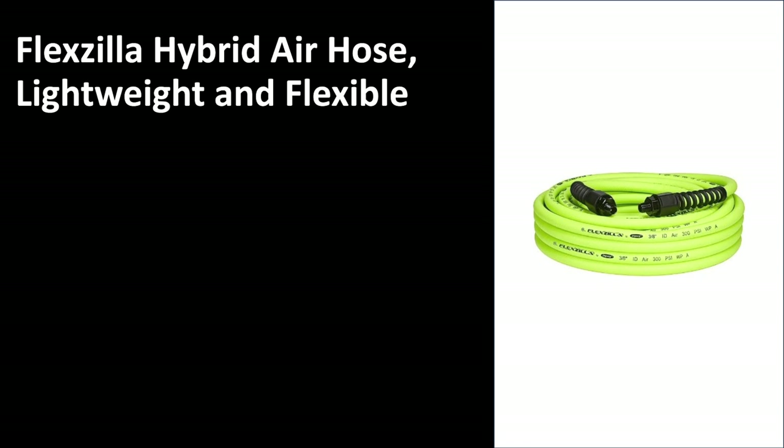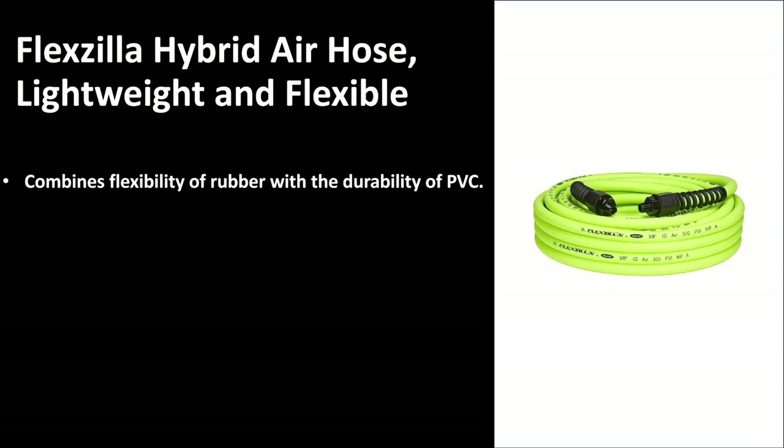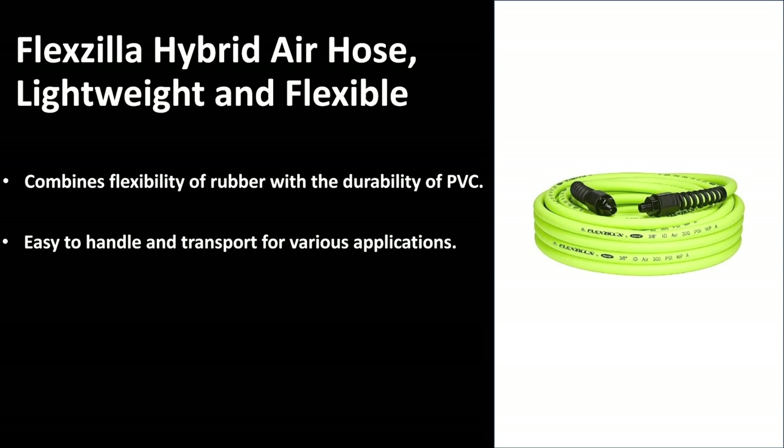Number one, ladies and gentlemen, we have the Flexzilla Hybrid Air Hose. It is lightweight and flexible, combining the flexibility of rubber with the durability of PVC. The piping will be long lasting and you won't have to replace or purchase a new hose for a very, very long time. It is easy to handle, easy to transport, and great for a variation of different applications. It protects against wear and tear — the technology used to create it is very long lasting and will protect against general wear and tear of the actual hose.